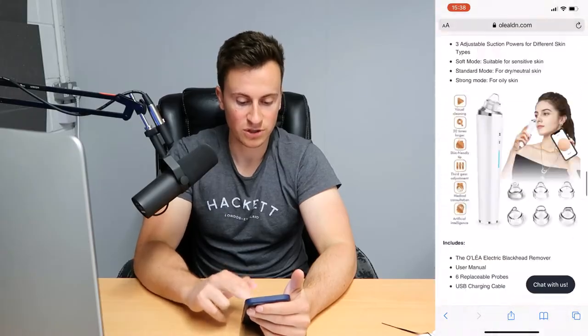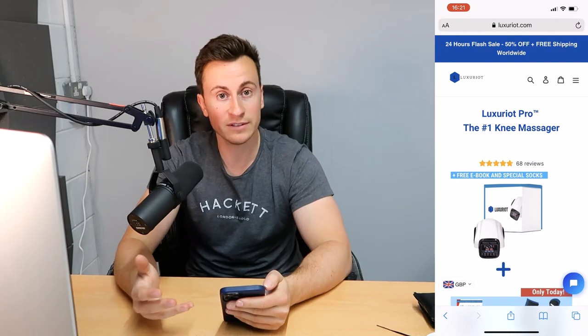Moving into store number two — Luxury Riot. Before we get into it, if you're still watching, thank you very much, I really do appreciate the support on the channel. If you haven't subscribed yet, please make sure you do so you don't miss any future videos. Any comments, questions, or video suggestions — just comment down below, I read every single one.